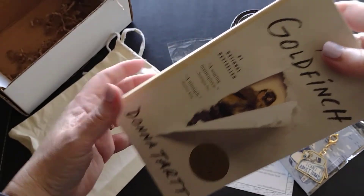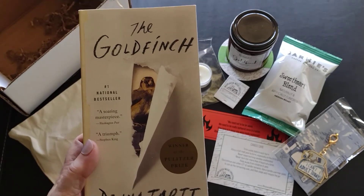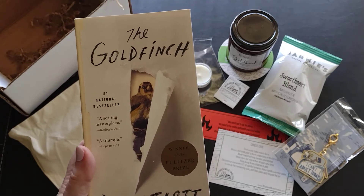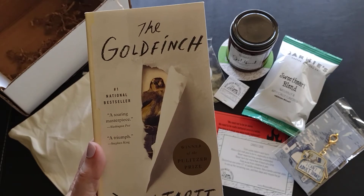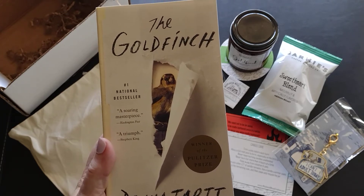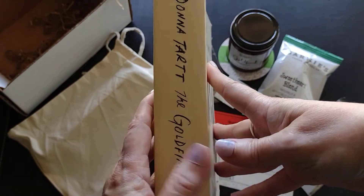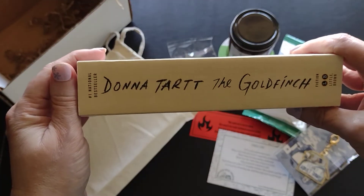Then I have this little canvas bag, which is always so nice to have. I thought we were going to get Fahrenheit 451 — they teased me! The book I got is called The Goldfinch by Donna Tartt. I have never heard of this book. Winner of the Pulitzer Prize, the number one national bestseller — which makes you wonder why I haven't heard about it. My goodness, this is thick — like an inch and a half!